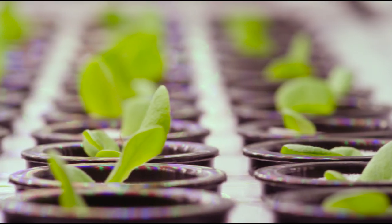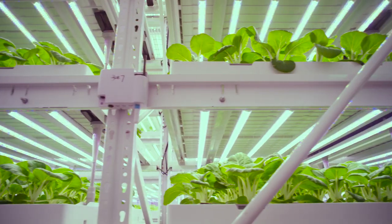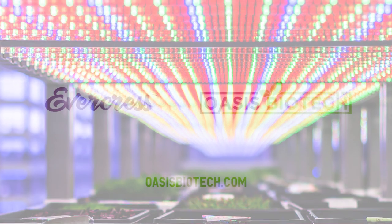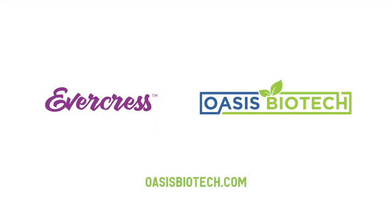Customizability: restaurant and retail customers will be able to design their own lettuce mixes and order in multiple sizing options. Sustainability: what we produce will always have a positive impact on the world for the people that live there.